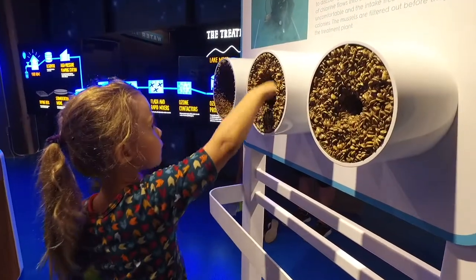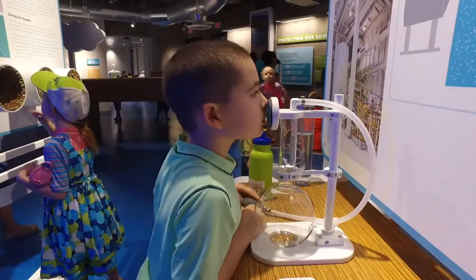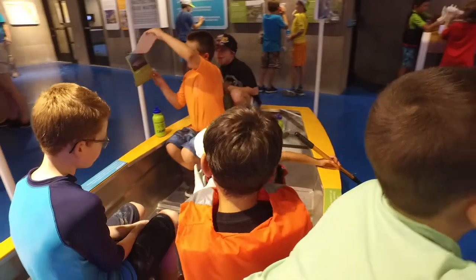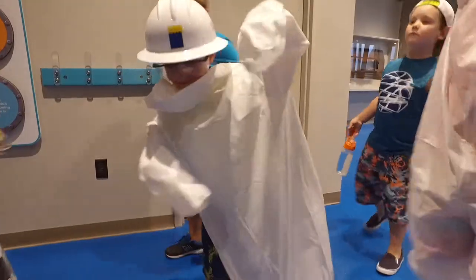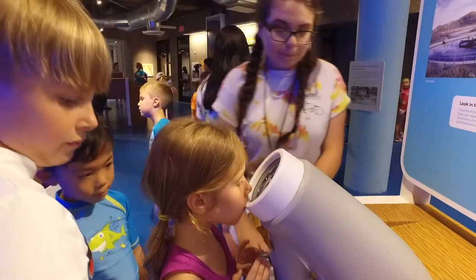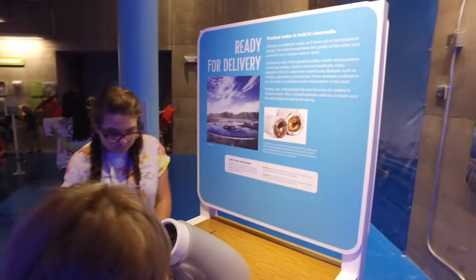The kids that come through this exhibit may be the future engineers, operators, technicians, or inventors that help us to have a better and more successful water future. And the exhibits that we have here, like Water Works, are here to inspire those young people and dream about what they might do someday.